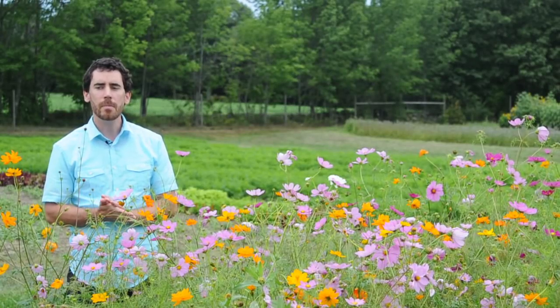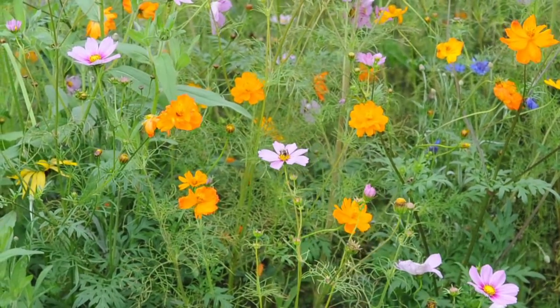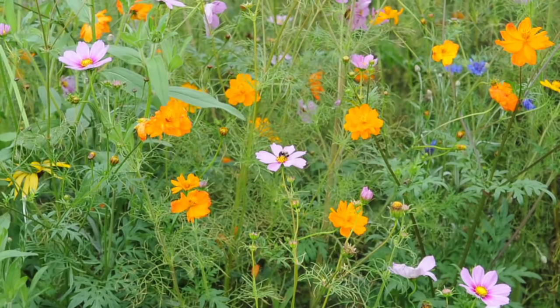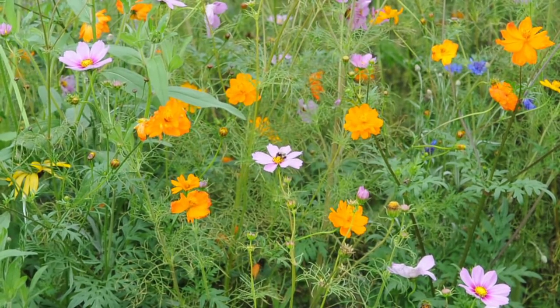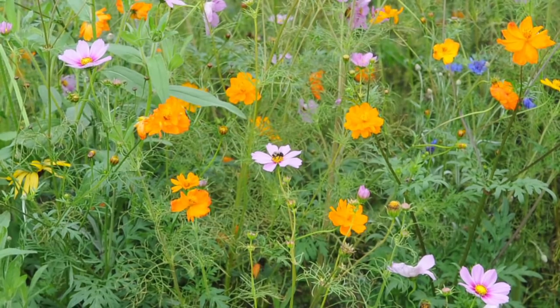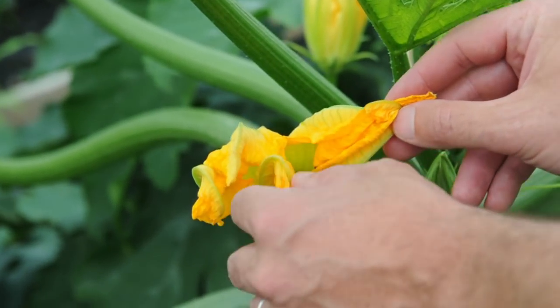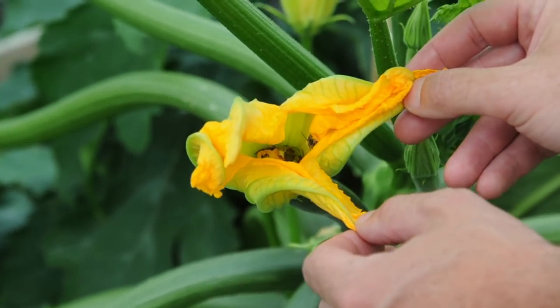Bees are another great beneficial insect that get a lot of use out of flowering strips or plantings of flowers on farms. Although most people when they think of bees might think just of the honeybee, which is present on most farms, there are a lot of other species of bees too, and a lot of them are doing a lot of work pollinating your flowers and turning them into fruit.